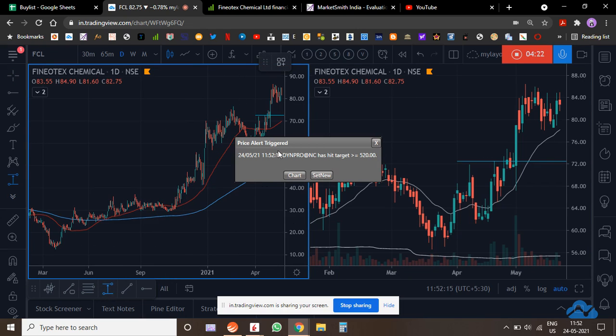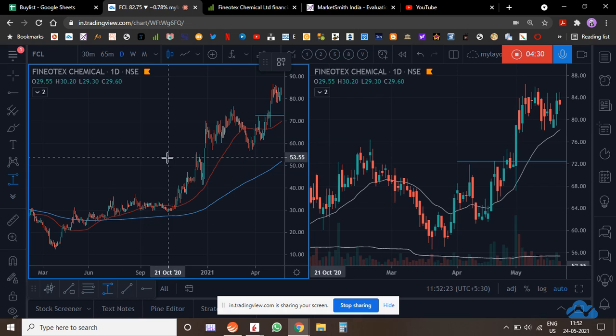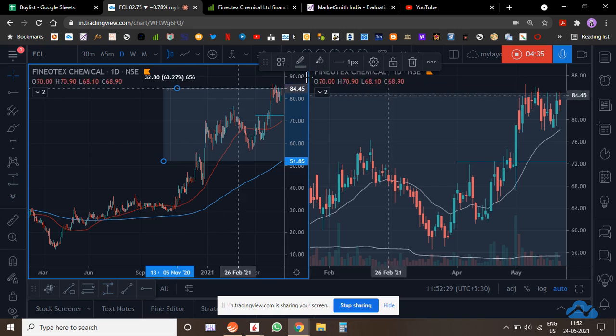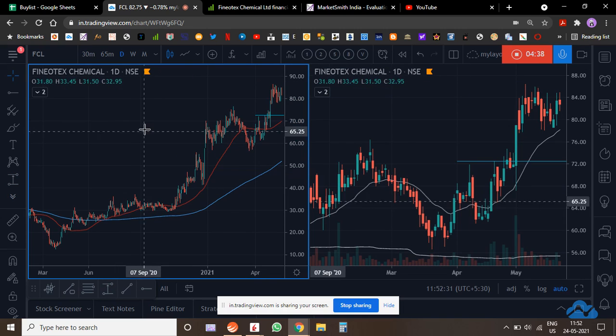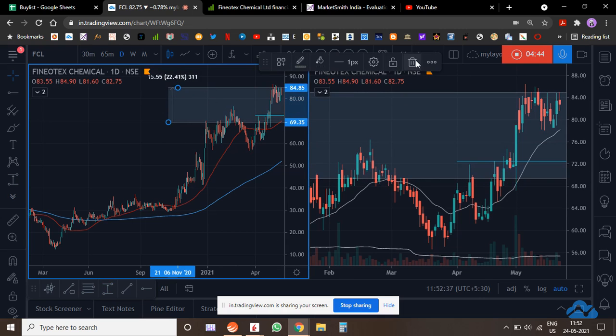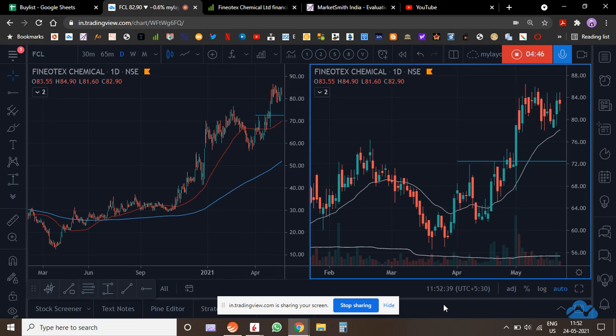There's another stock I'm holding — DY&Pro — we'll do an analysis of that soon. It's a food chemical company. It's pretty far off from the 200-day moving average right now, so I'm hoping it consolidates and pulls back a bit. Let's see if that happens — thanks a lot, guys.